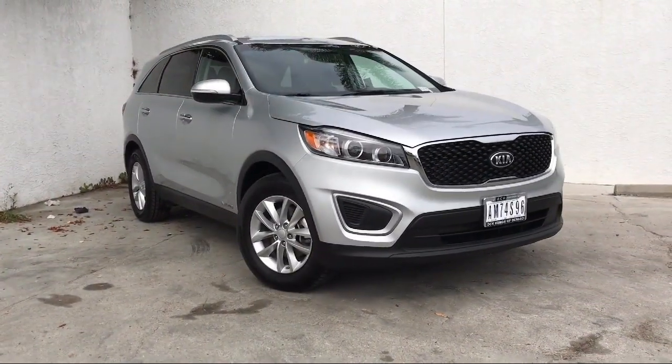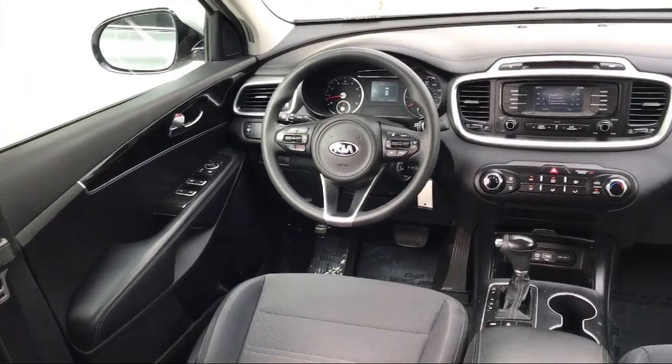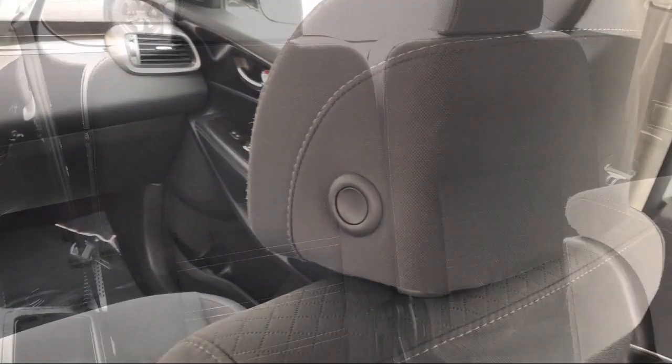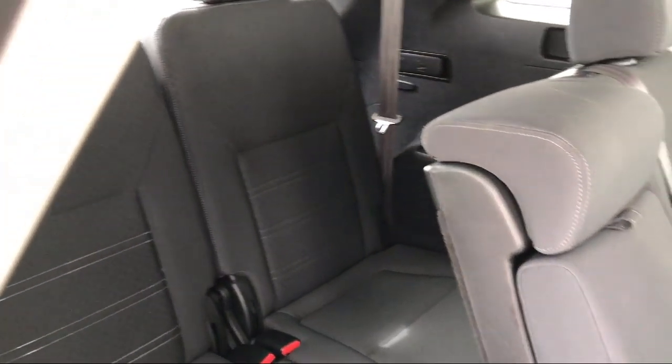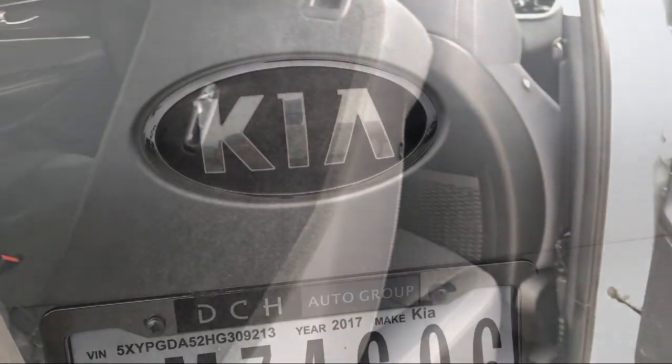Here at Honda of Oxnard, customer service is our top priority. Our friendly and experienced staff will make the transition into your next vehicle as smooth as can be. We provide a complete customer care experience. Our knowledgeable and no-pressure staff can help you drive away in a vehicle that is just right for you.